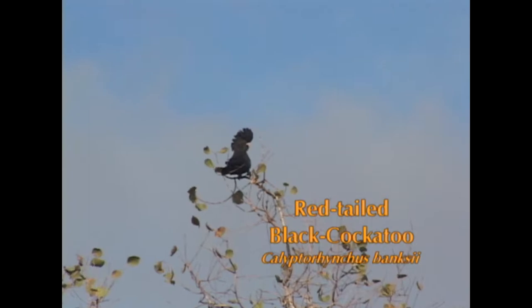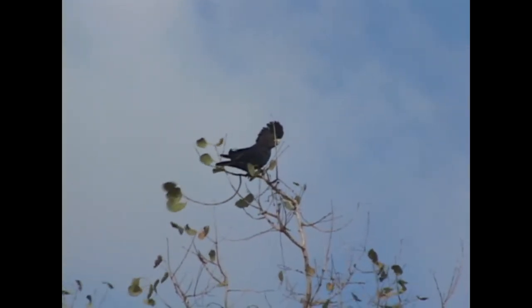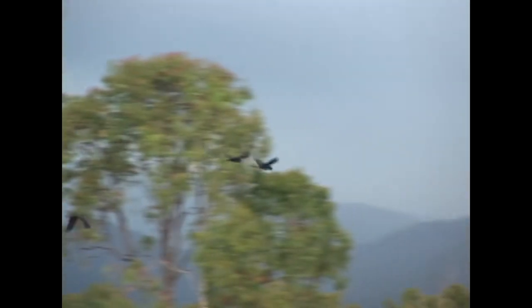The red-tailed black cockatoo — even at a distance they can be identified by their classic helmet-like head shape. Red-tailed black cockatoos occur in any habitat as long as there are significantly large trees for nesting and available water.